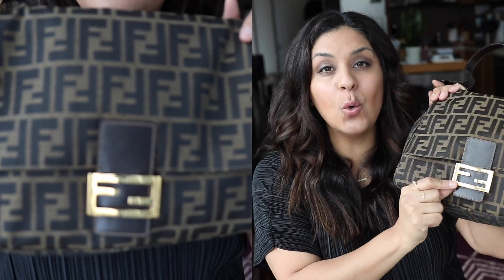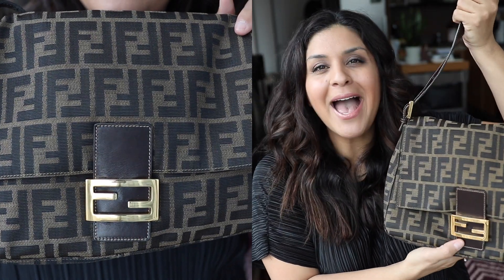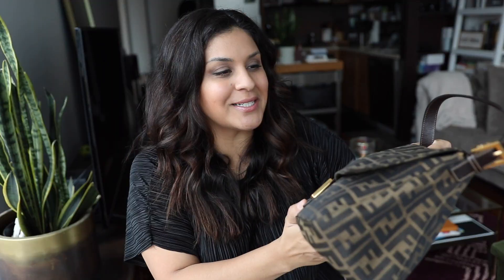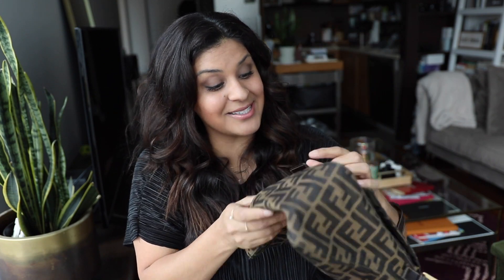I also waited to get the gold hardware — I didn't want silver. On this bag I just love the way the gold looks. As soon as I got it, I cut the tag off. On Fashionphile, they have that tag where if you take it off, it's yours. That day I opened it and started putting all my stuff in and I was like, I love this bag. It's awesome.